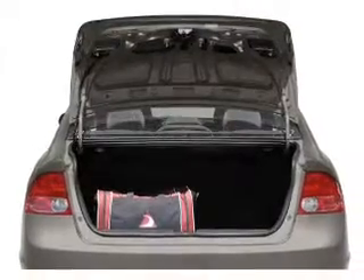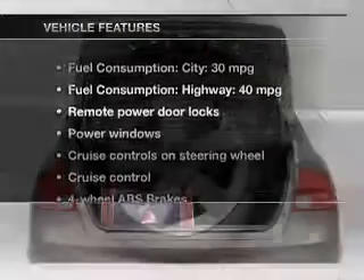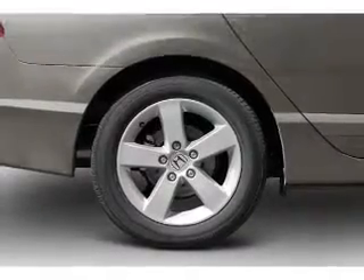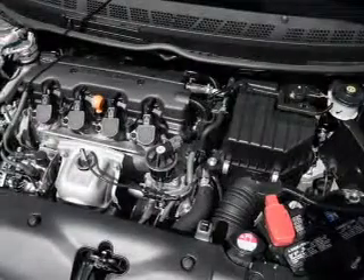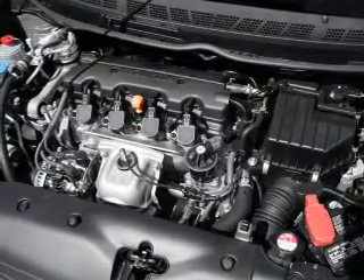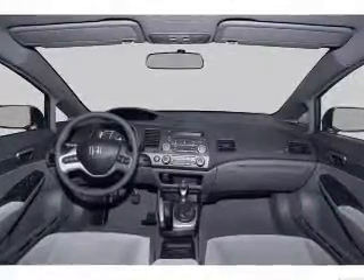The sunroof lets fresh air in, and with these notable features, you won't want to miss out on the opportunity to own this amazing ride. Power door locks, power windows, cruise control, an AM-FM stereo with a CD player, satellite radio, power mirrors, and power steering.